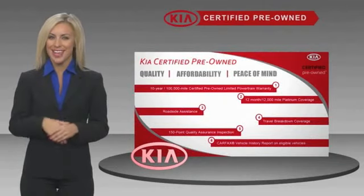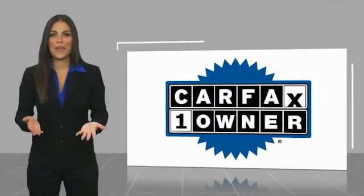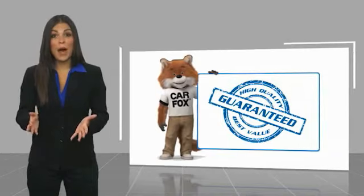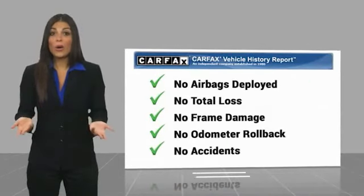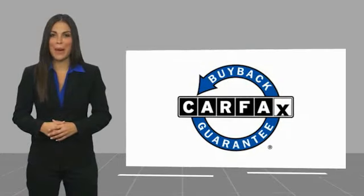Ask your dealer for details about the Kia certified program. This is a one owner vehicle with a Carfax vehicle history report. Be sure to find a complimentary copy of this report online or contact the dealership. This vehicle qualifies for the Carfax buyback guarantee.